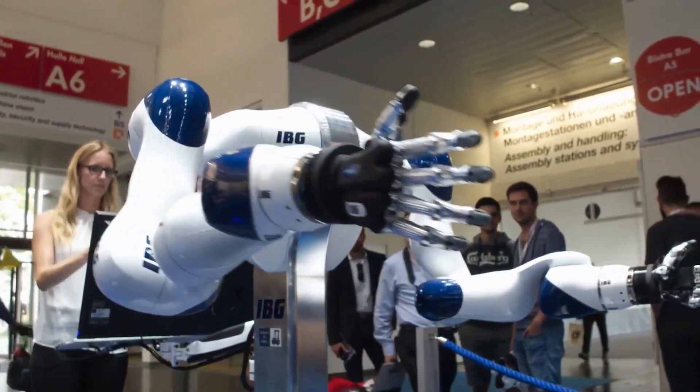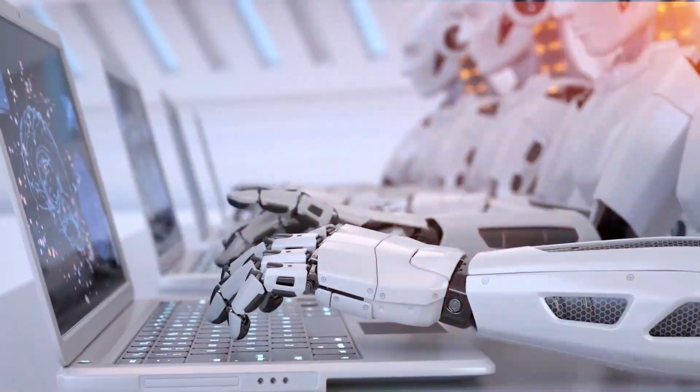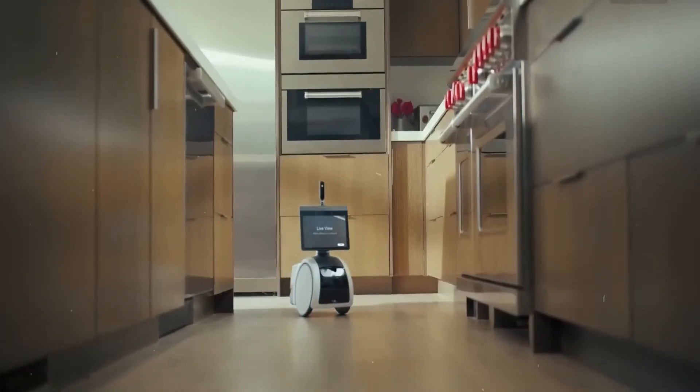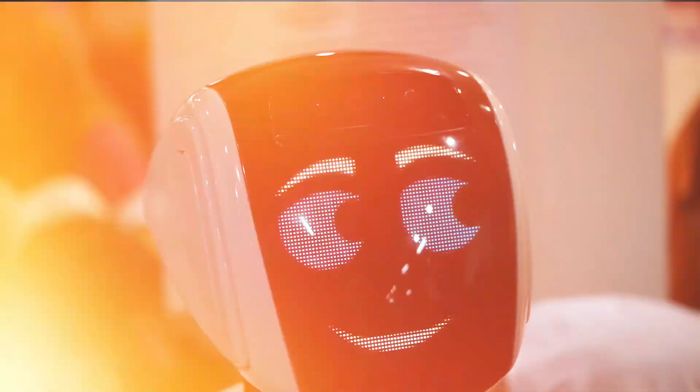If you're considering bringing home your first personal robot companion, you're in for a treat. We've handpicked 10 fantastic robots, from Enabot Ebo Air to Astro Robot. And to make the decision-making process a breeze, we've got 20 must-know buying tips for you. So without further ado, let's jump right in.